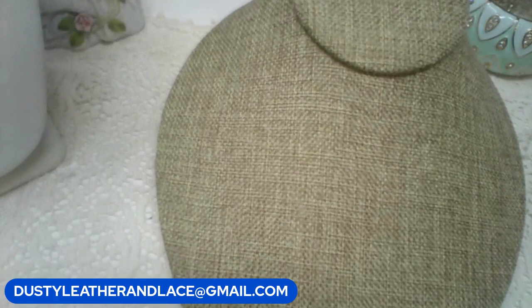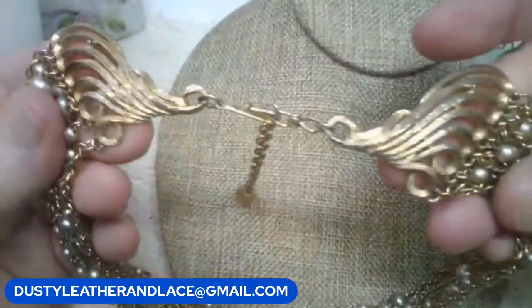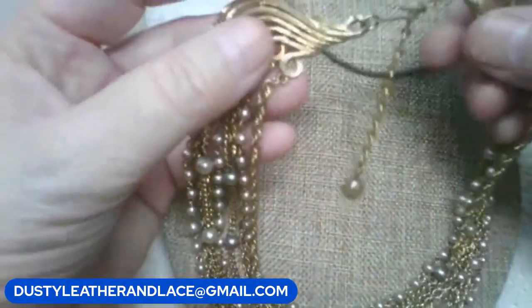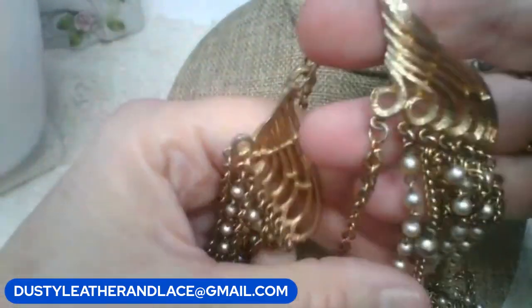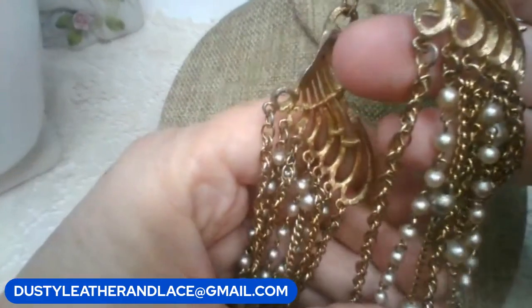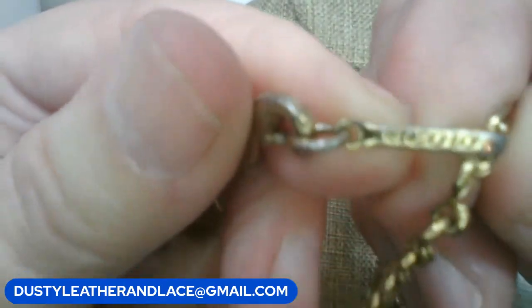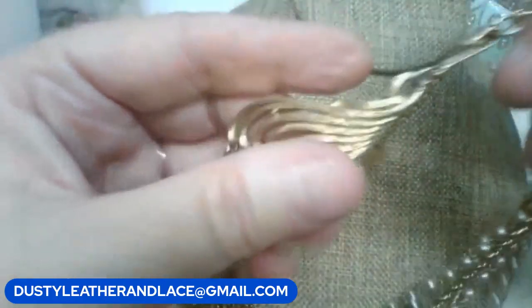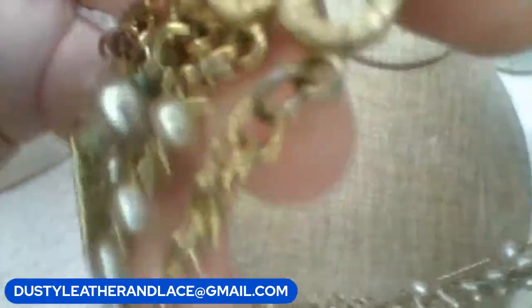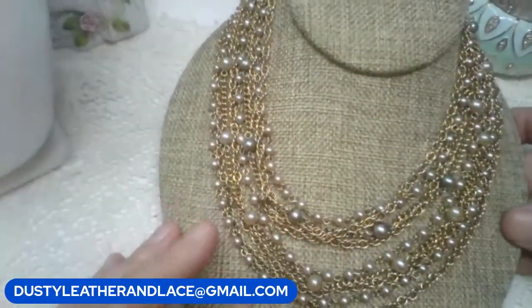This one is so pretty - this is a Coro. I love the clasp on this - absolutely gorgeous, long extender, eighteen inches as well. These pearls actually - I was going to say they're faux but I'm not really sure if they're real; they're really pretty though. It's marked here on the clasp: Coro, multi-chain, lots of chains on there. This one is going to be eighteen dollars. Keyword: 'Coro multi-strand.'